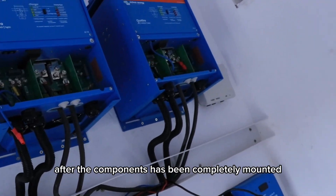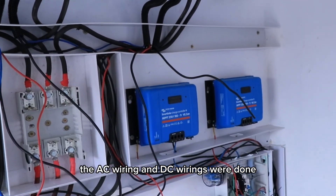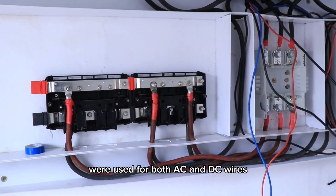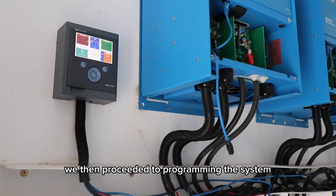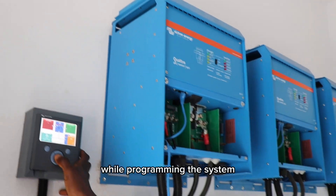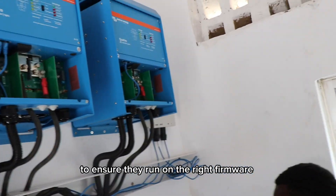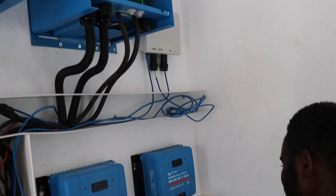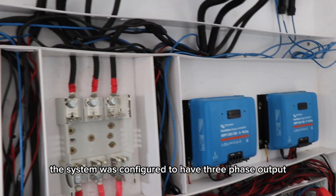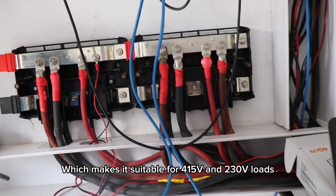After the components had been completely mounted, the AC wiring and DC wiring were done. We ensured that proper cable sizes were used for both AC and DC wiring. We then proceeded to programming the system, updating the firmware of the inverters to ensure they run on the right firmware. The system was also configured to have three-phase output, which makes it suitable for 415 and 230 volt loads.